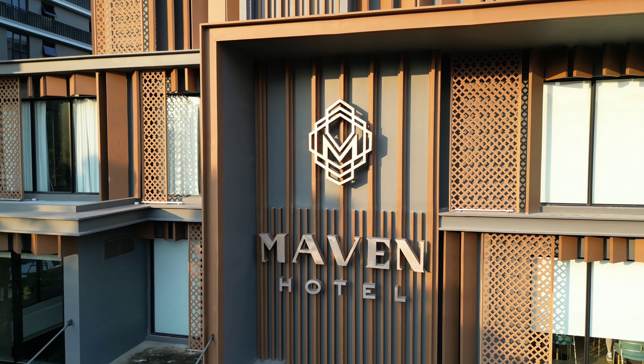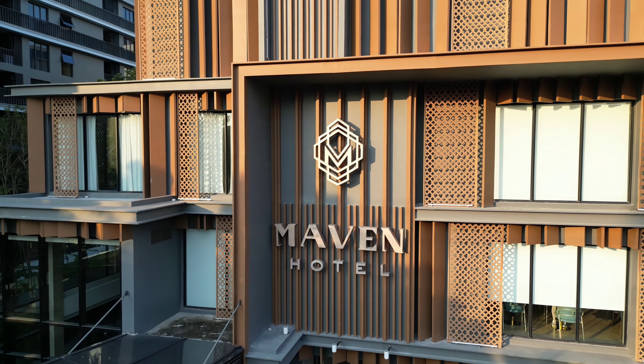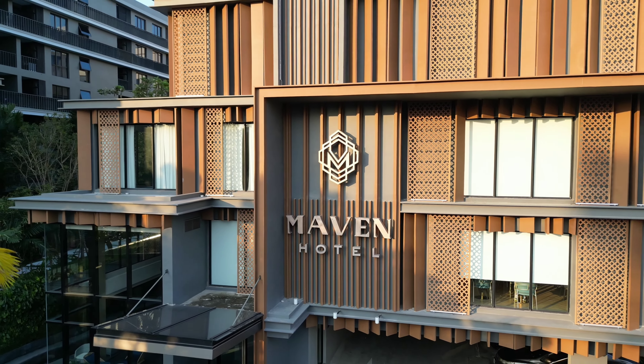So if you are looking for a city hotel in Hua Hin, I would highly recommend Maven Stylish Hotel.